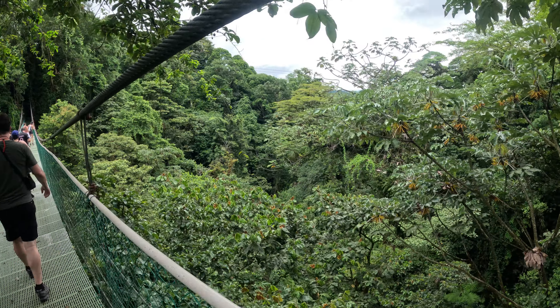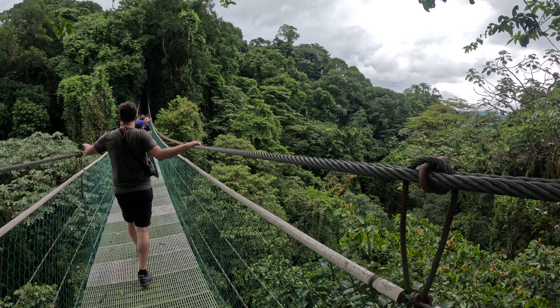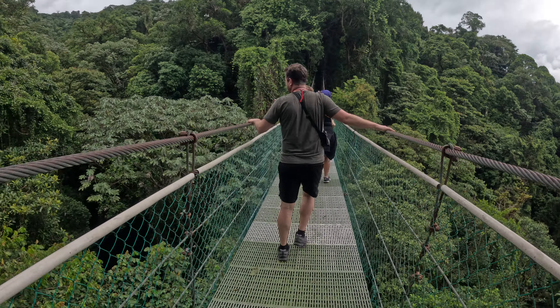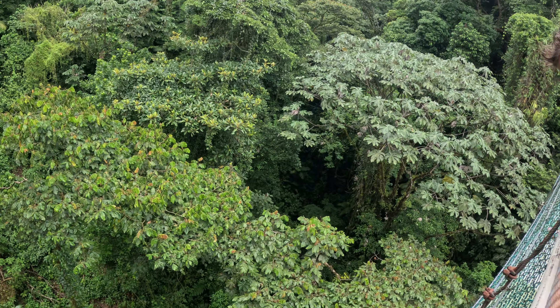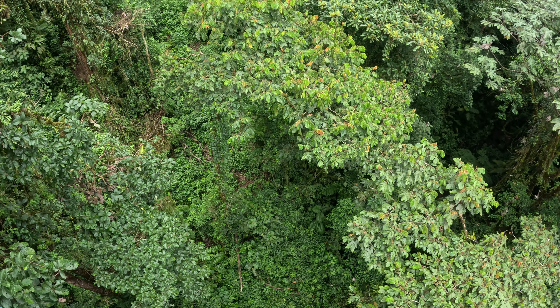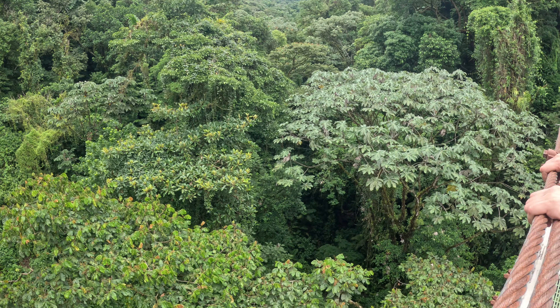So guys, this bridge is called Guarumos. Guarumos is the tree that is to your left — that one has big leaves. You guys have to know something about the Guarumos tree, that one over there. That tree, it is interesting.